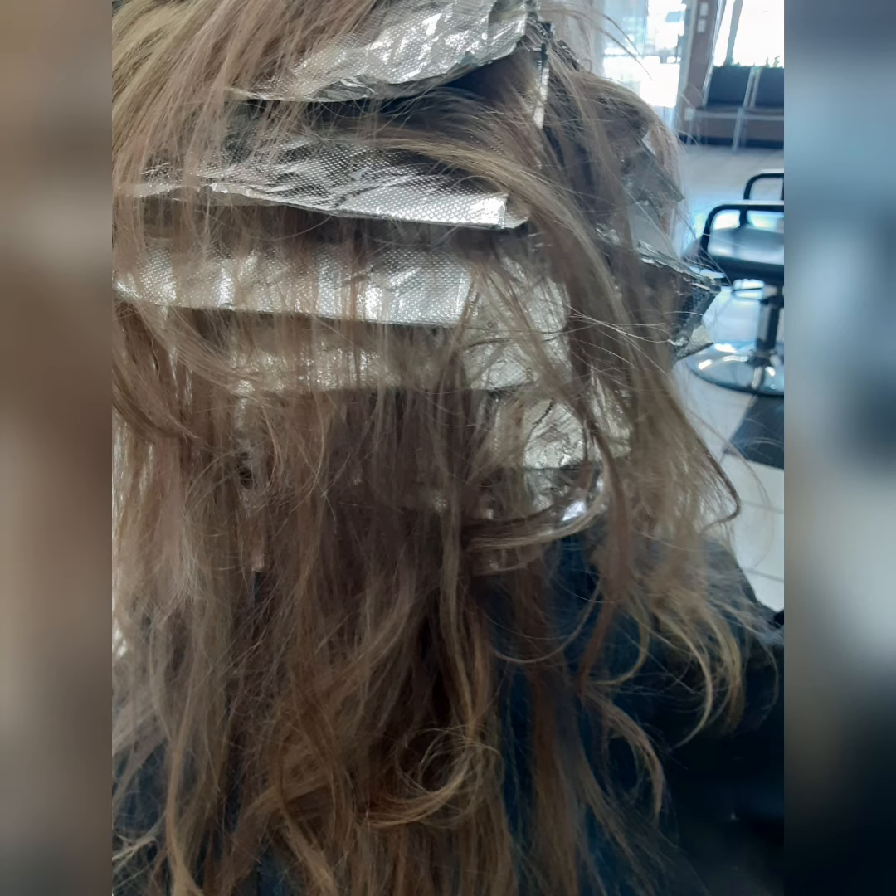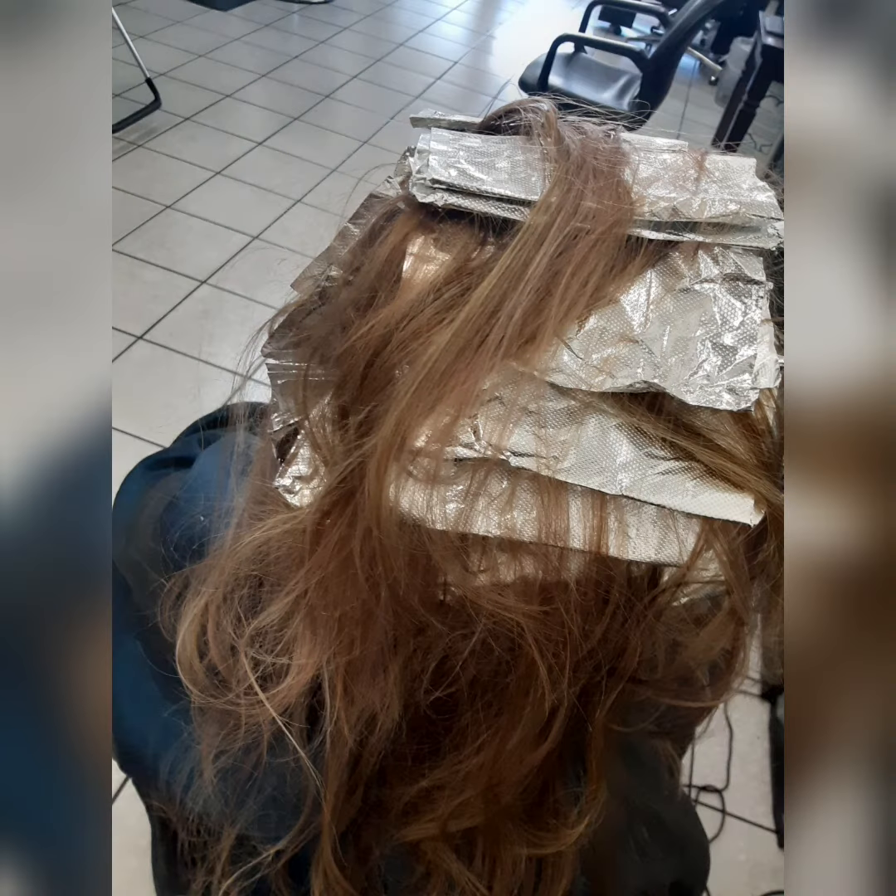This is the Ultra Bond, and then we went back in skipping every two foils and adding 5RB to add lowlights.